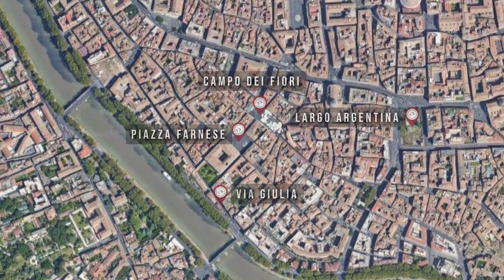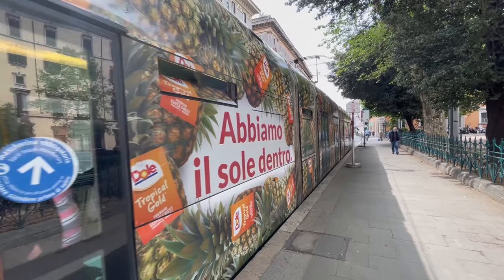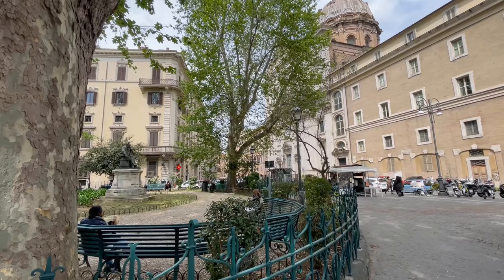The Renaissance Rome district is in the heart of the historical center and rides along the side of the Tiber River. One can get here from tram, bus, taxi, or even walking if you're staying in the centro area of Rome.